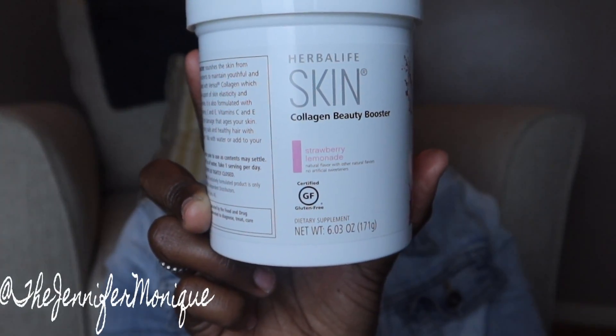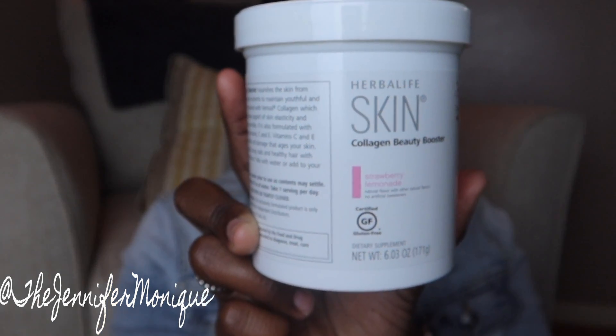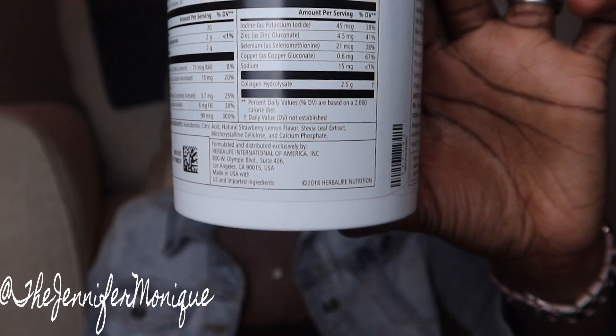Something new I haven't tried before is the Herbal Skin Collagen Beauty Booster. It has 30 calories and the ingredients include citric acid, natural strawberry lemon flavor, stevia, and some glucose. I picked it up in the Strawberry Lemonade flavor. I've had it at nutrition spots and really liked it. I'm thinking of adding it to my tea in place of the Crystal Light, since collagen is great for skin and hair.